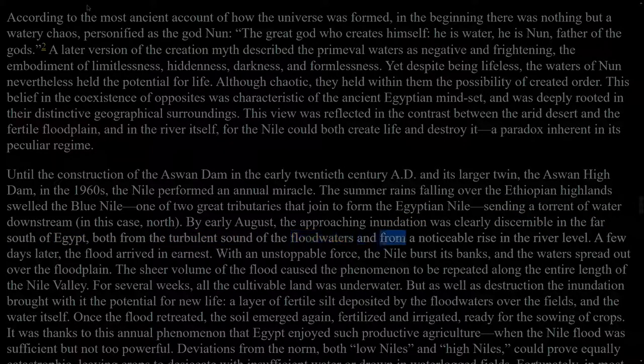A few days later, the flood arrived in earnest. With an unstoppable force, the Nile burst its banks, and the waters spread out over the floodplain. The sheer volume of the flood caused the phenomenon to be repeated along the entire length of the Nile Valley. For several weeks, all the cultivable land was underwater. But as well as destruction the inundation brought with it the potential for new life: a layer of fertile silt deposited by the floodwaters over the fields, and the water itself. Once the flood retreated, the soil emerged again, fertilized and irrigated, ready for the sowing of crops. It was thanks to this annual phenomenon that Egypt enjoyed such productive agriculture when the Nile flood was sufficient but not too powerful.